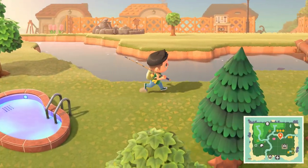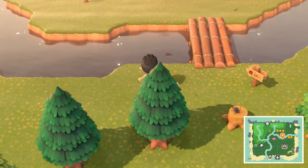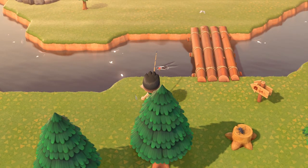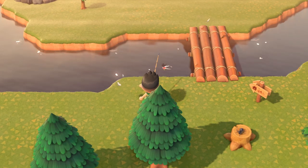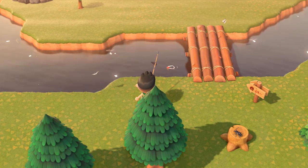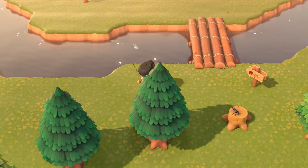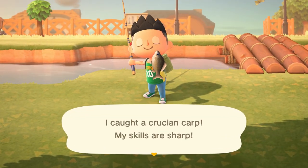Hey, what's up YouTube, it's Chickens here and I'm back again with another Animal Crossing New Horizons video. Today we'll be talking about all the new fish and bugs that will be available in the month of April. This list is only for fish and bugs available in the Northern Hemisphere — leave a comment if you'd be interested in a Southern Hemisphere video. First, we're going to talk about all the new fish you can get.